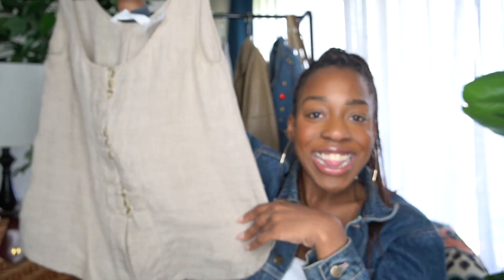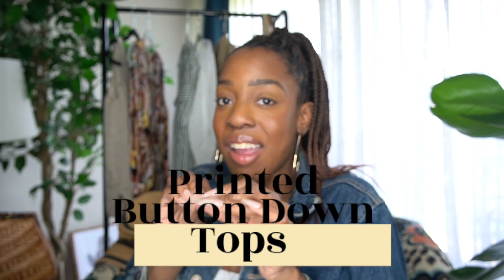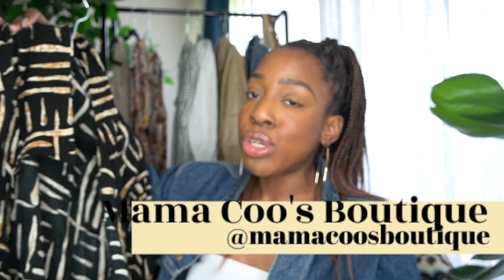The next couple of favorites I've been finding at thrift stores, resale shops, and vintage shops are oversized button-up shirts — or button-down, let me know in the comments which way you say it. I've been collecting a lot of printed button-down tops because they're easy to style. The first one I purchased from Mama Cools, another favorite resale shop in Detroit in Corktown — it's my favorite place to shop.